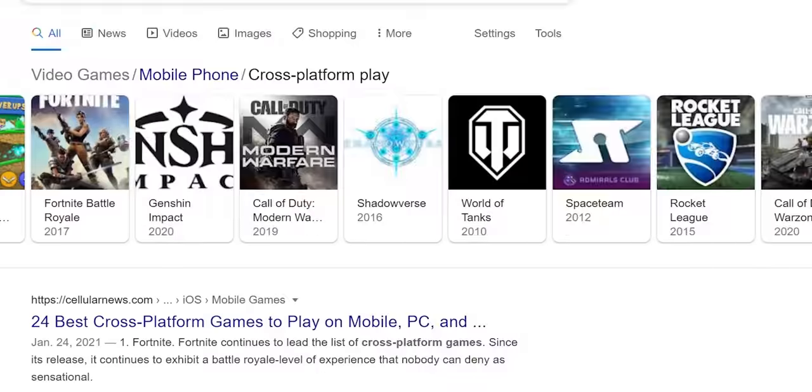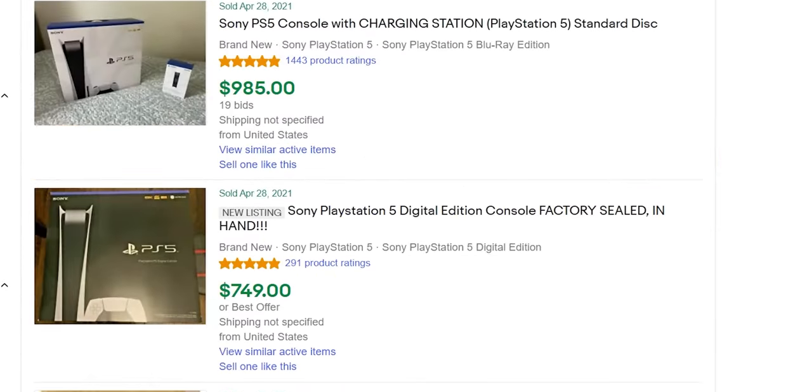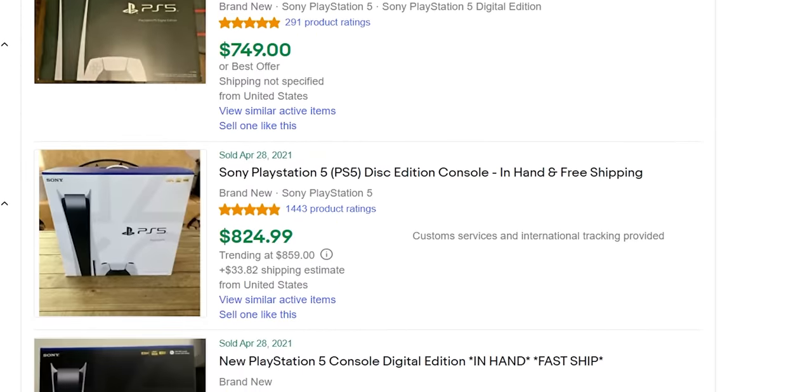Nowadays, you can get the gaming horsepower of a PlayStation 3 or Xbox 360 in the palm of your hand. And mobile gaming has matured to the point where many of your favorite titles will not only run on your iPhone or Android device, but they'll even support cross-play with your friends who did manage to get their hands on a GPU or a next-gen console.